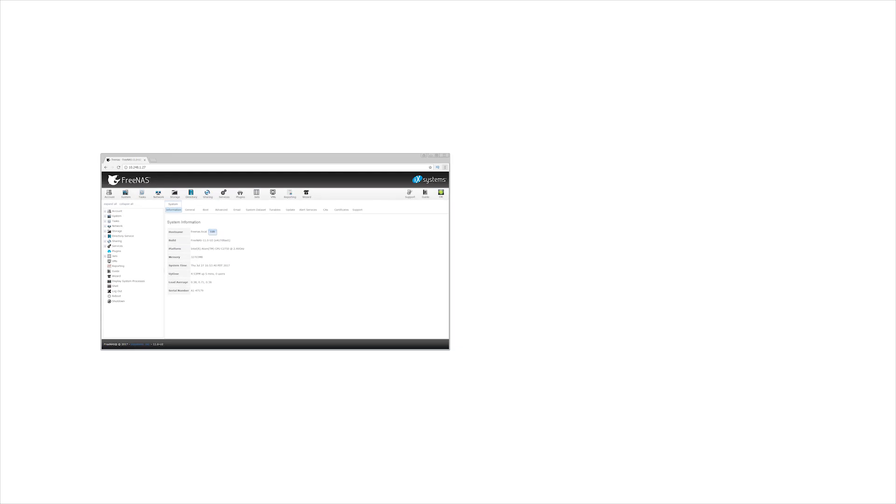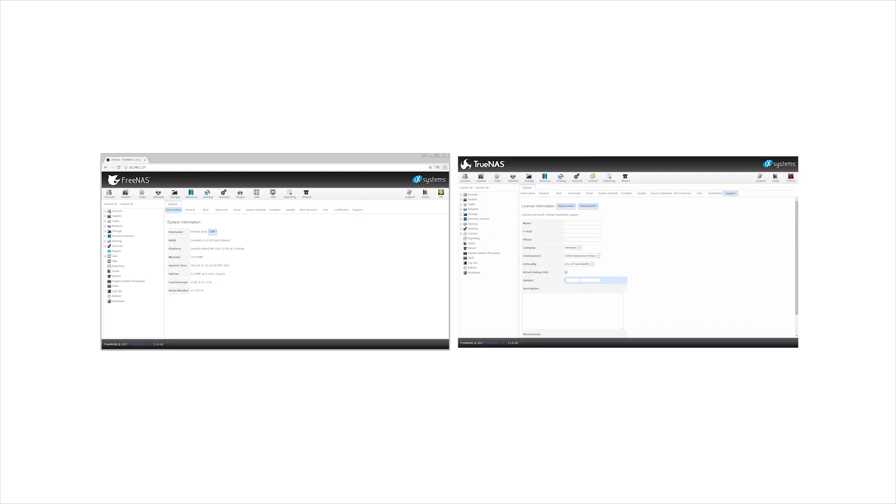TrueNAS brings the same easy-to-use interface and user experience of FreeNAS to your enterprise environment, with an identical interface for all models.